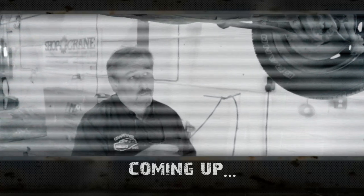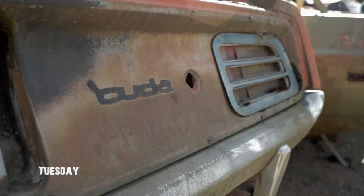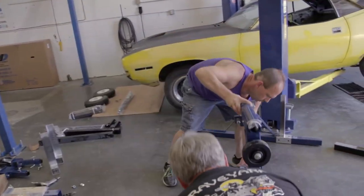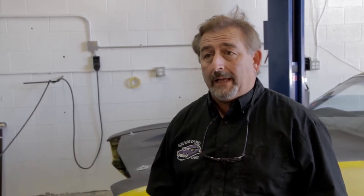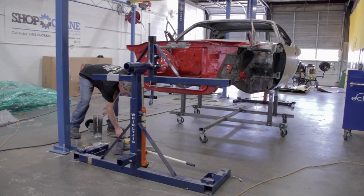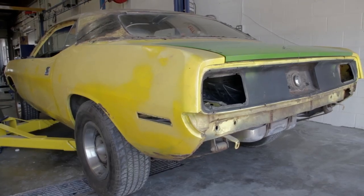Yesterday, Doug and Derek were working on putting together the new rotisserie system so we could put the Cuda on it. They didn't quite get done, but they're just wrapping up the last things on it now so they can get the Cuda installed on it and we can move it back over to the body shop for actual plastic filler and repair work. Meanwhile, Josh and I are going to start working on documenting the AAR Cuda that we picked up a while back.